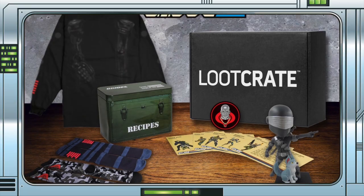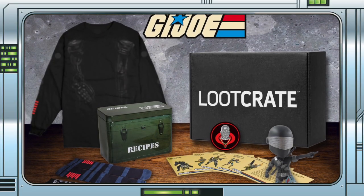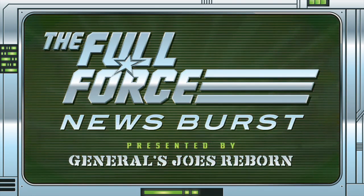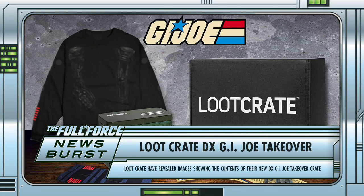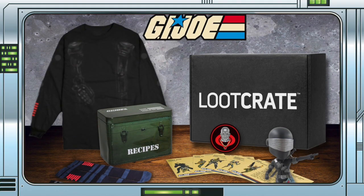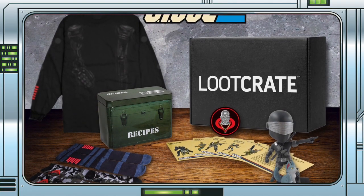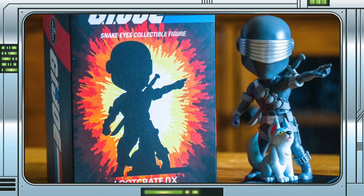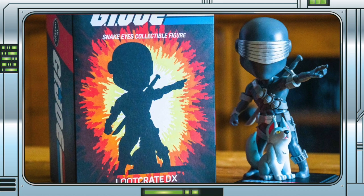Loot Crate have posted images showing the contents of their DX G.I. Joe Takeover crate. Apologies for being slower than usual on this story, but I'm playing a bit of catch-up after a very busy few days of editing — I'm looking at you, RoboSkullMark2, and the weekly. Loot Crate posted images yesterday showing the contents of their brand new DX G.I. Joe Takeover crate.